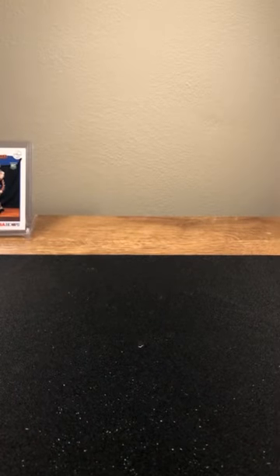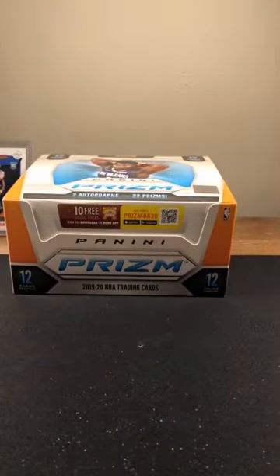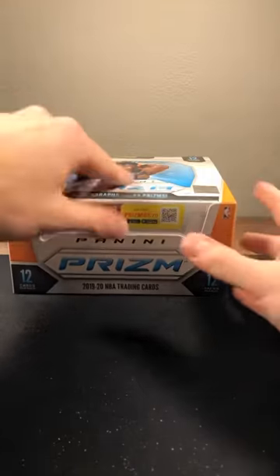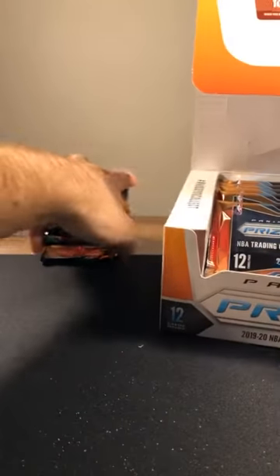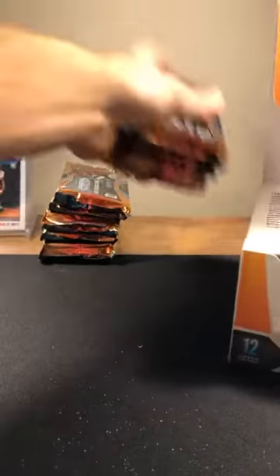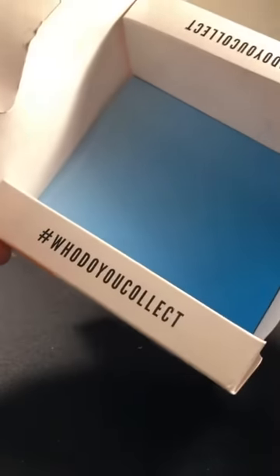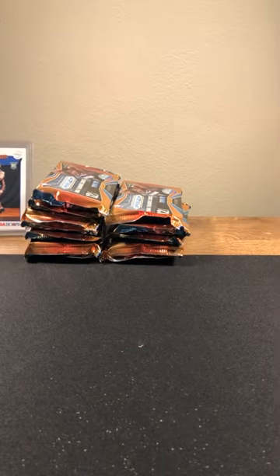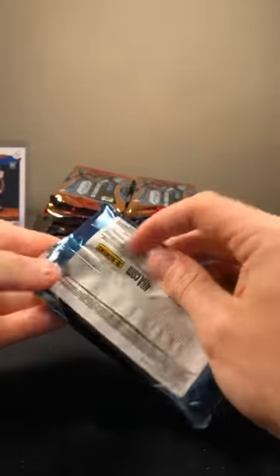One box to go — the biggest one we got: Prism Hobby. This is not a cheap box: two autos, 22 prisms, bunch of cards. Should have a bunch more numbered stuff in here. Prism Hobby, let's go.